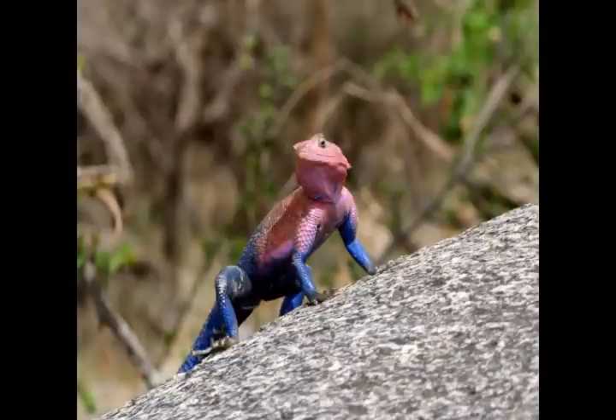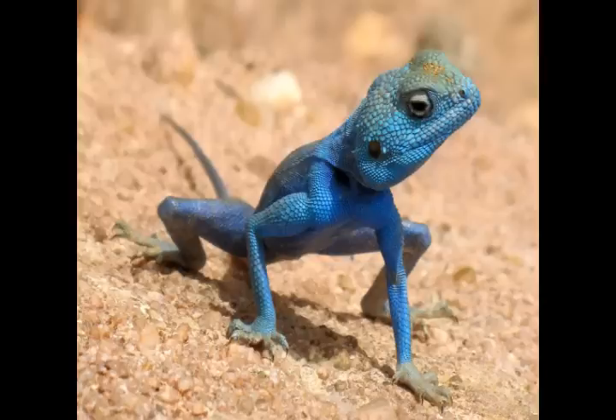When an Agama jumps from a coarse surface, which provides grip, they first stabilize their body and keep their tail downward. This helps them to jump at the correct angle.